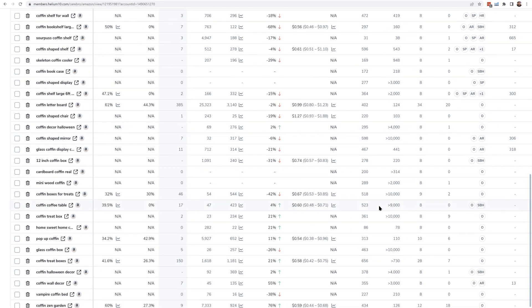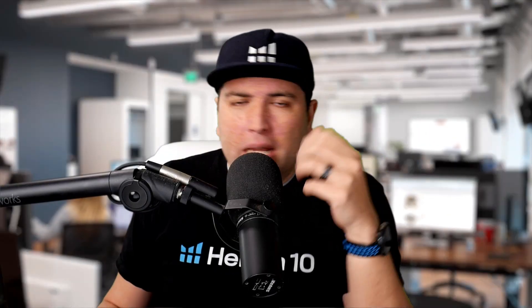Take this other example. We have a keyword 'coffin treat boxes' and the last time Helium 10 checked, there were 28 listings on page one that had that keyword in their title. Does that mean you shouldn't put it in your title? No — if it's your most important keyword, you still need to put it in your title. But now you have the visibility that it's probably going to take more work to get to page one, since there are 28 other listings with the same keyword in the title.